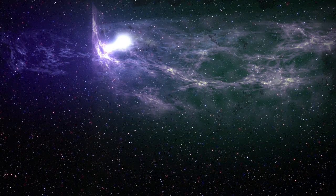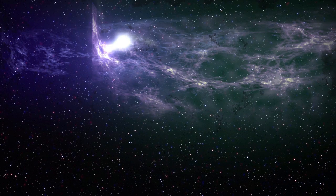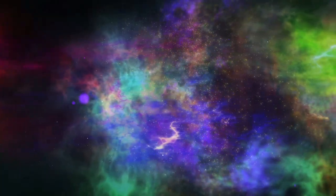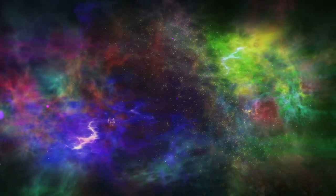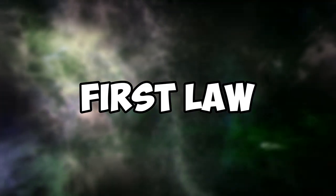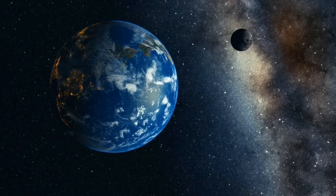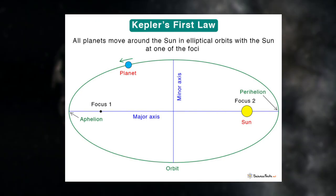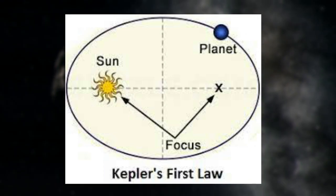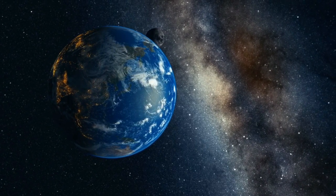Kepler's laws of planetary motion are fundamental principles that describe the motion of planets and other objects in orbit around a star. Developed by German astronomer Johannes Kepler in the early 17th century based on observations by Danish astronomer Tycho Brahe, they remain foundational to orbital mechanics and satellite technology today. Kepler's first law states that the orbit of a planet around a star is an ellipse with the star at one of the two foci, providing a basic framework for understanding planetary motion in our solar system.